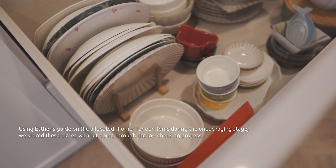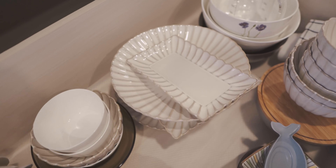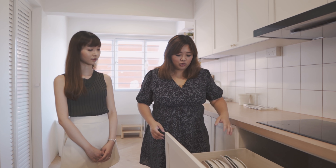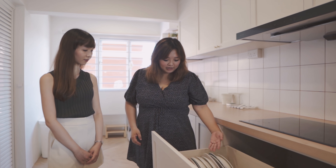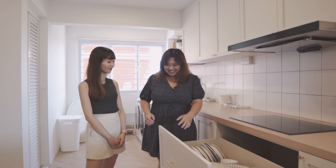When we first moved in, Esther actually came to help us delegate a space for the items that we store. Like for example, there's a home for the plates, that's home for the appliances, that's home for the saucers and the spices. It's actually messy now again because a lot of our plates are not here — we bought a lot of new plates from Taobao. So what you see here is a mixture of old and new — we have the IKEA ones here, but over here it's all messy. So what tips can you give us for this?